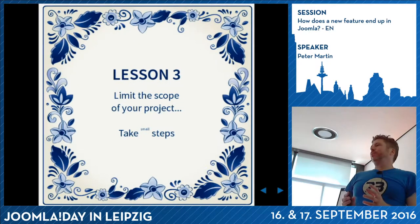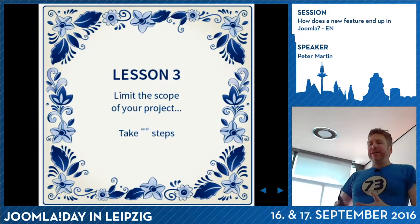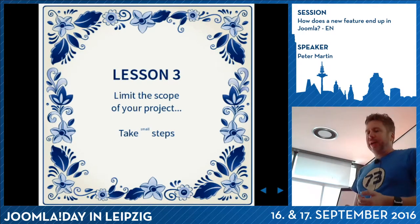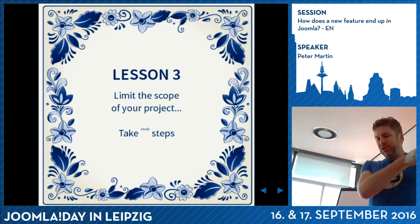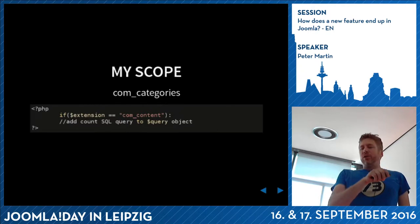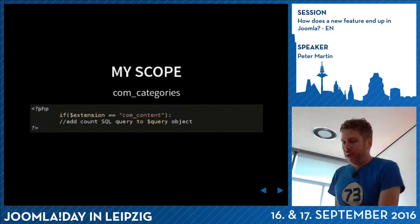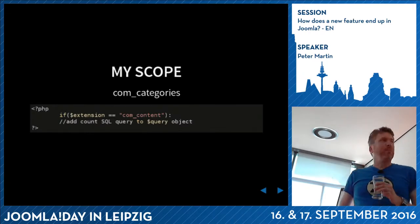It was really difficult for me to start because you have banners, news feeds, web links, etc., and I didn't know how to begin. In this case, the best thing you can do is limit the scope of your problem. The next day I talked with Victor and Roland, and Roland suggested to maybe only do it for ComContent. So I limited my scope - I created a query where if the extension is com_content, it does all the counting. It was not perfect but it was working just for one part of Joomla.